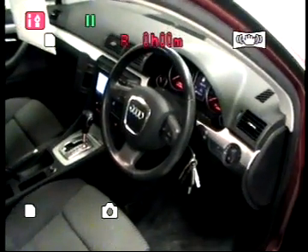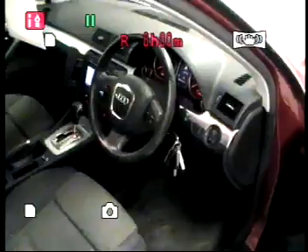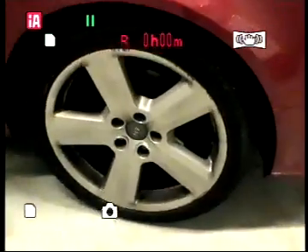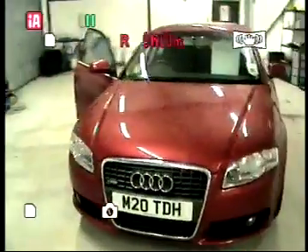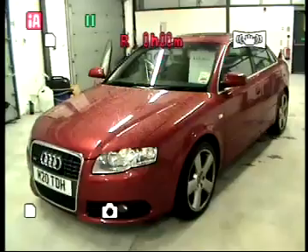I'm reviewing one of our improved used cars. It's an A4 2.0 TDI S-Line Multitronic in garnet red metallic with black cloth upholstery.